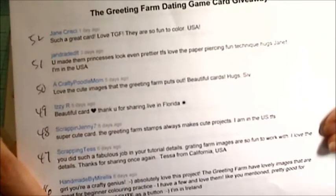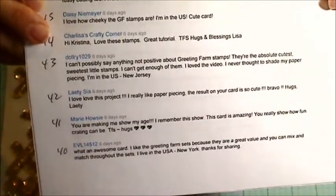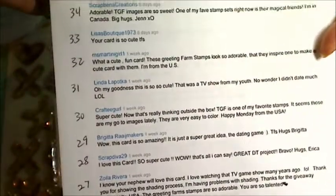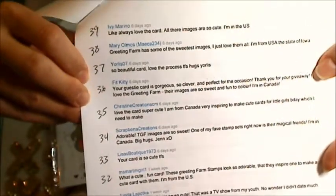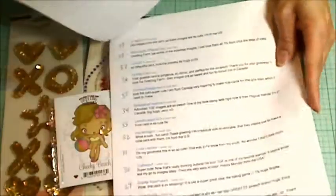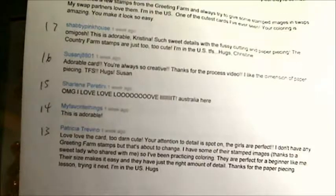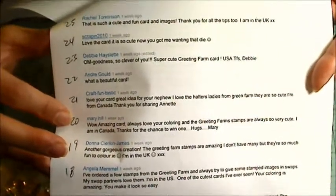So let me show you guys all of the comments — I've numbered them 1 through 52 — so you can see that if you left a comment, you are included in the giveaway. And thank you for those of you who also told me where you were from. It was really fun to see how many crafters are actually international. I love that this community is so global.